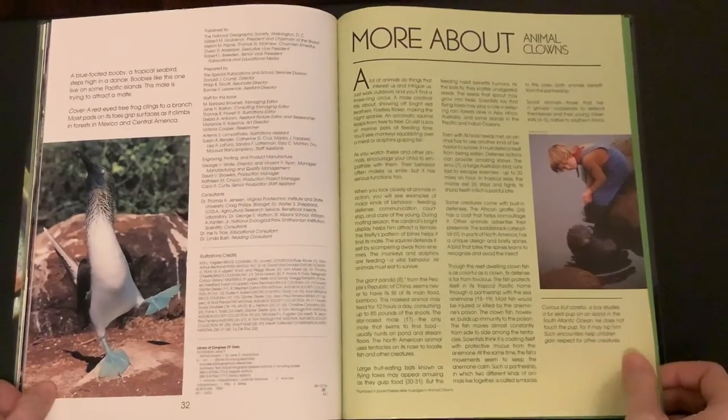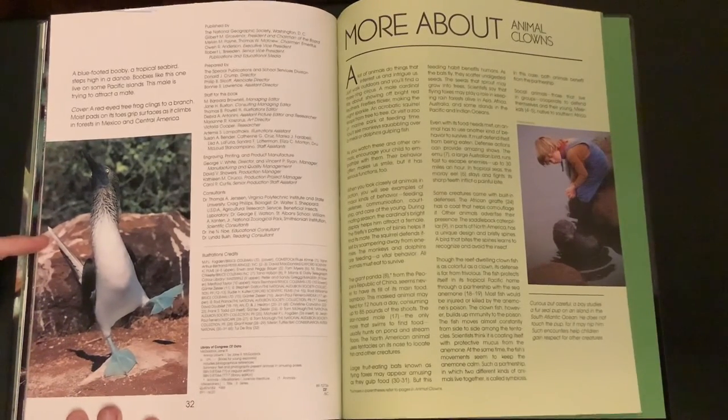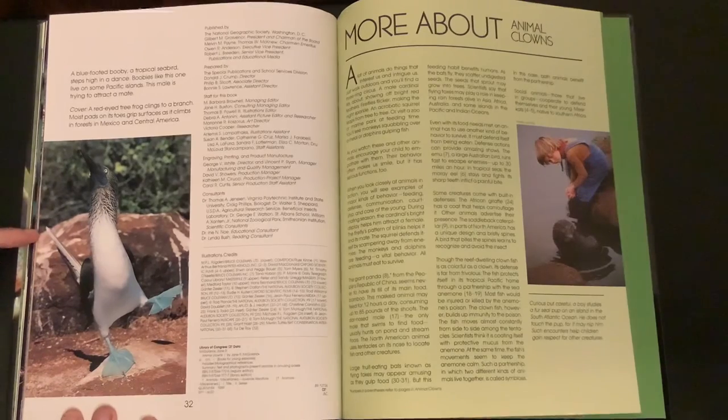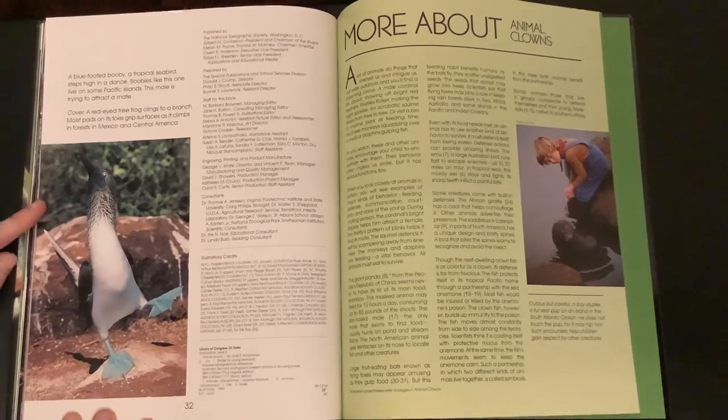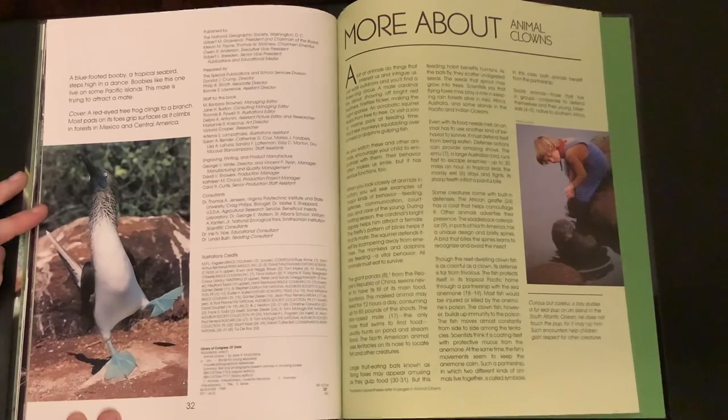We have one more picture left. A blue-footed booby, a tropical seabird, steps high in a dance. Boobies like this one live on some Pacific islands. This male is trying to attract a mate.